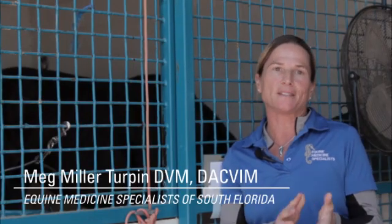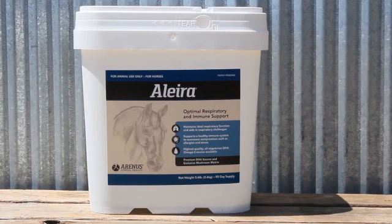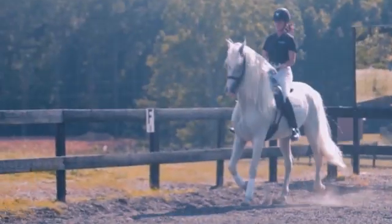I recommend it in all cases of inflammatory airway disease, whether there's an eosinophilic component or it's mainly neutrophilic or mast cell driven. I don't pick and choose — I think it's valuable for all types of inflammatory airway disease in general.